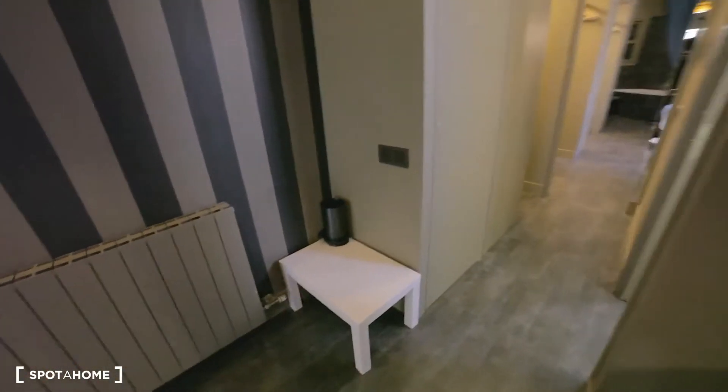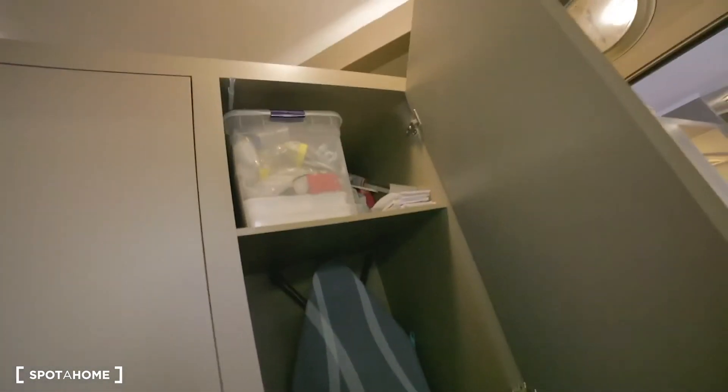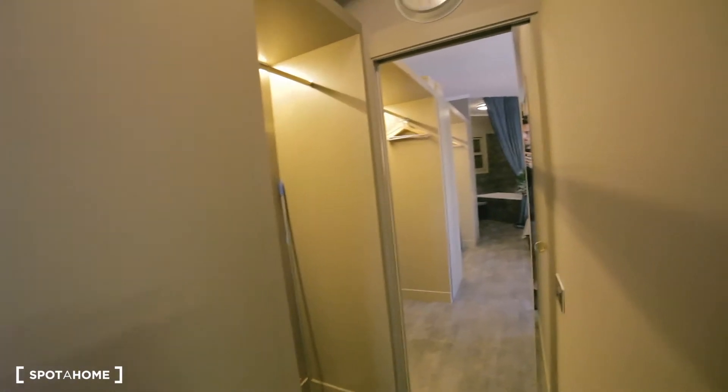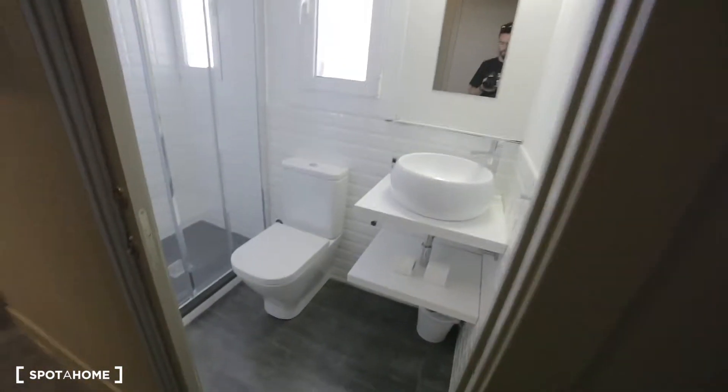Then a nice little table over here. There's a closet, then another closet with the vacuum and those kinds of things. Then there's the bedroom over there, but first there's this bathroom here.